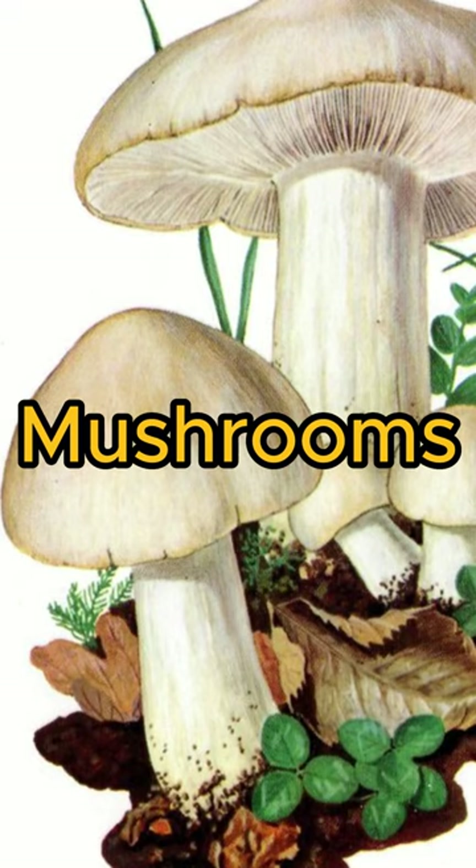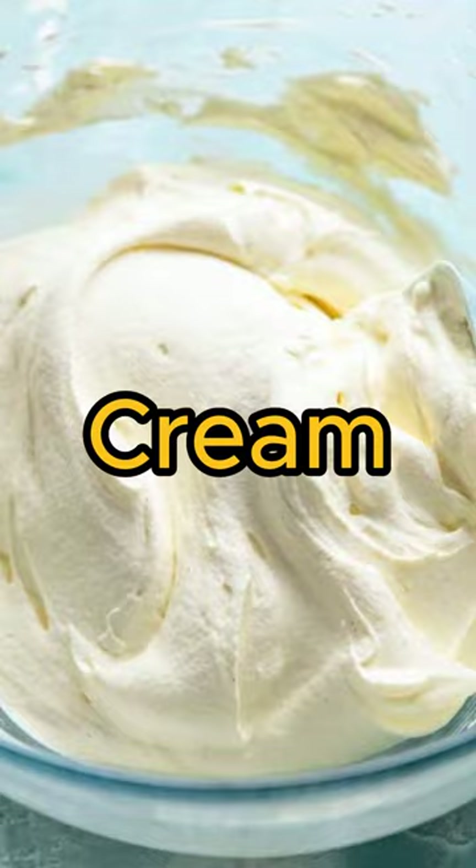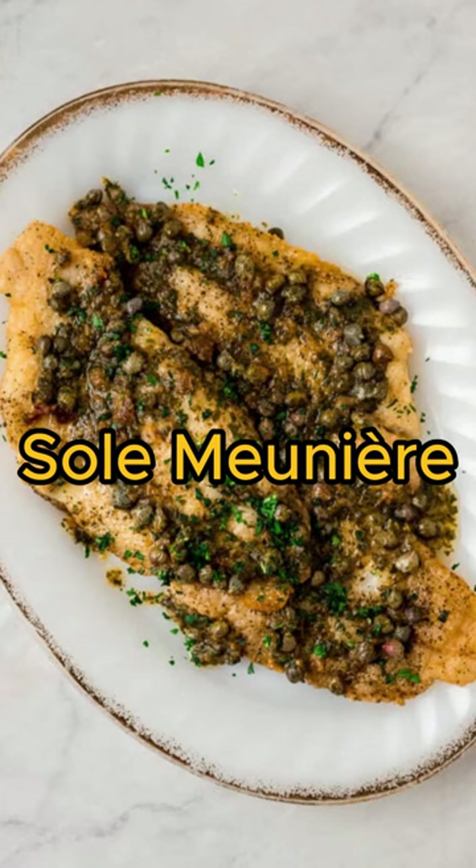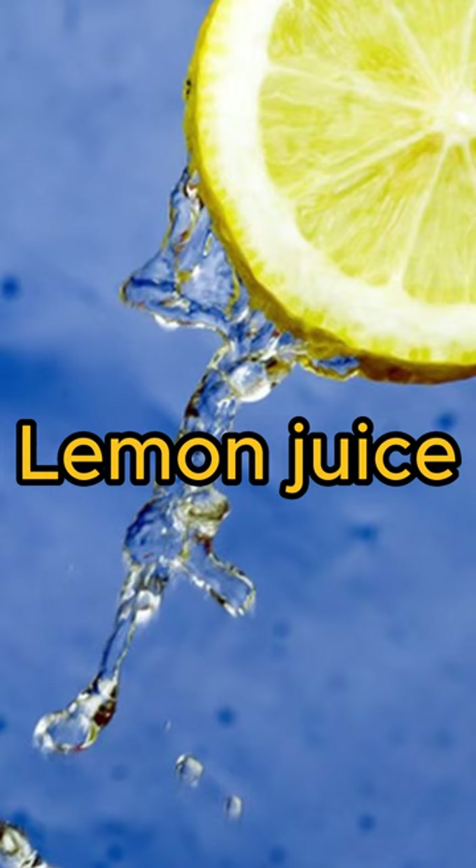Quiche Lorraine, a savory tart filled with eggs, cream, and bacon or ham. Sole Meunière, a simple but elegant preparation of fish fillets cooked in butter and lemon juice.